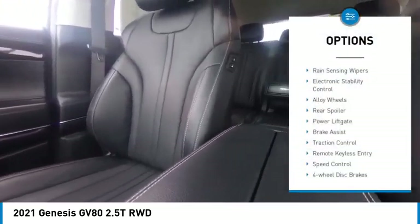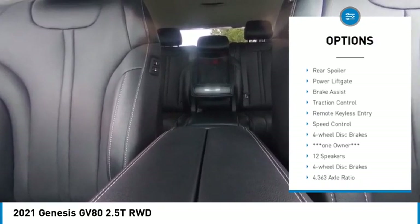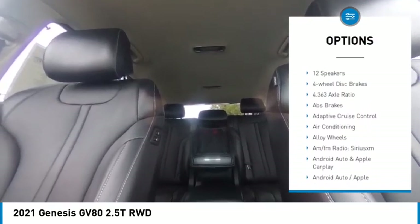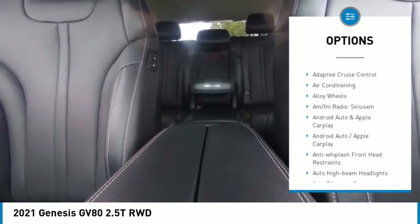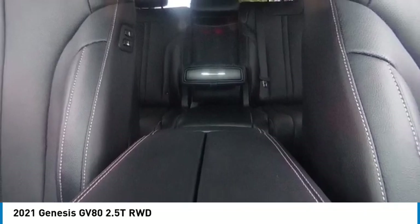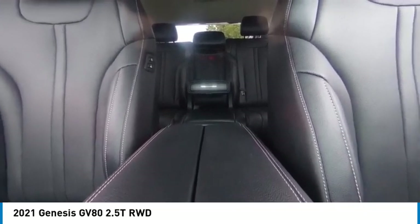Here are some of this vehicle's great options: rain sensing wipers, electronic stability control, alloy wheels, rear spoiler, power lift gate, brake assist, traction control, remote keyless entry, speed control, four-wheel disc brakes. Come take a test drive today.